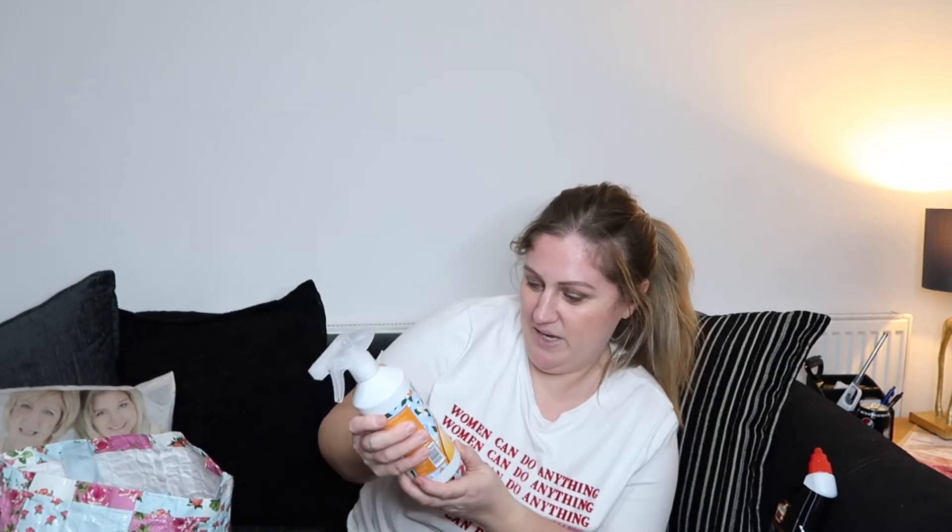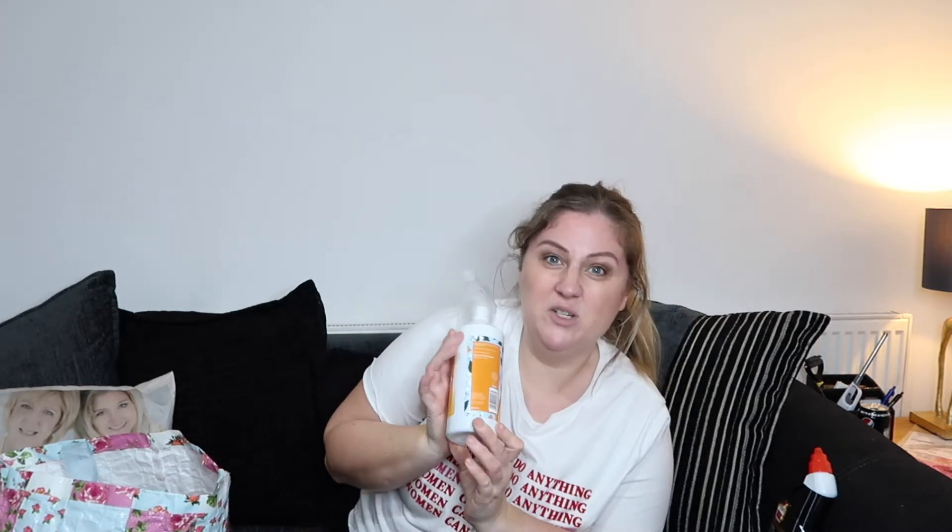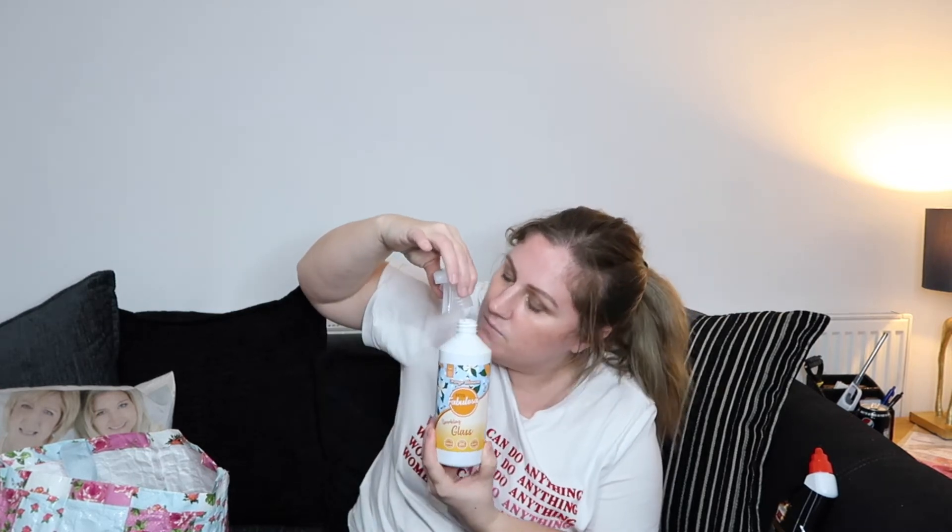I also picked up the Fabulosa sparkling glass cleaner because apparently that's really good. It's orange blossom scented — oh, that's potent! Yeah, that smells like glass cleaner. I've read good things about this — I think it or the shower one is good for cleaning the shower door, and obviously this is a glass cleaner so it might work well for that.